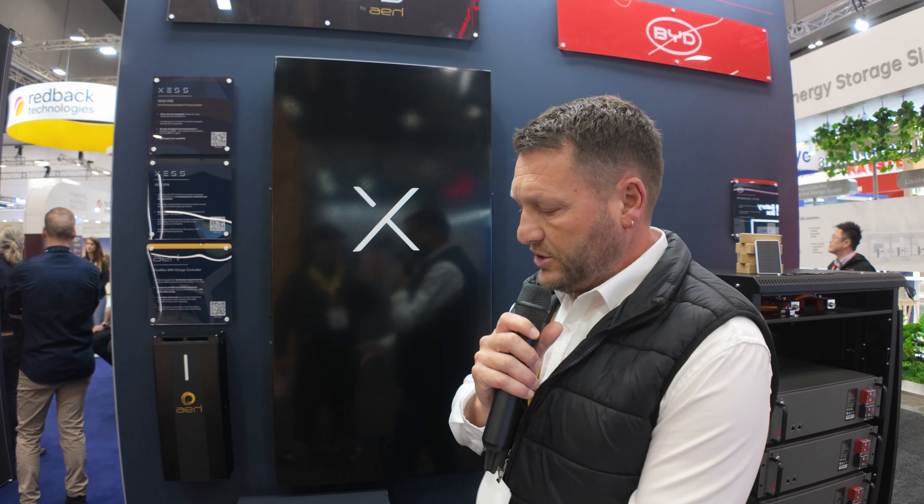So what sort of products is XS making? We're manufacturing lithium-ion LFP batteries and we're also manufacturing — I guess you'd call it a hybrid inverter, but we call it a standalone power system. It's a modular approach to doing off-grid systems: modular battery inverters and modular MPPTs.